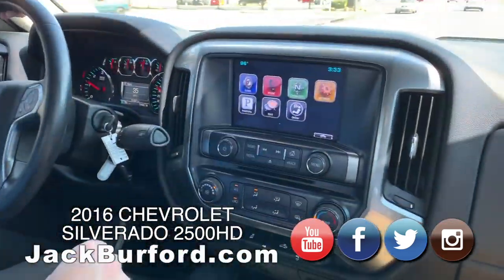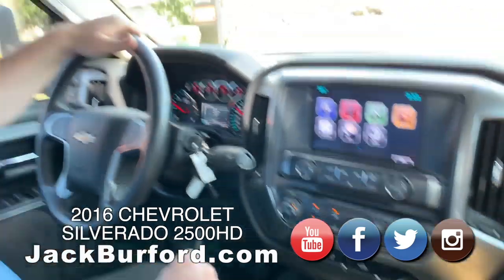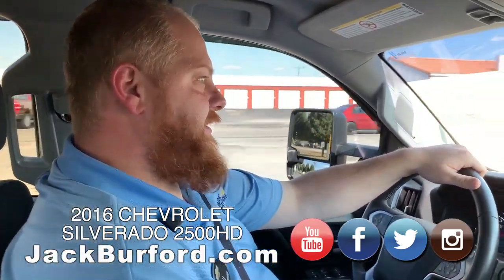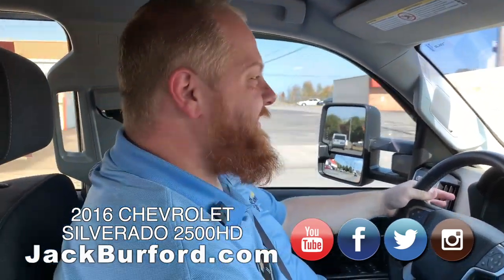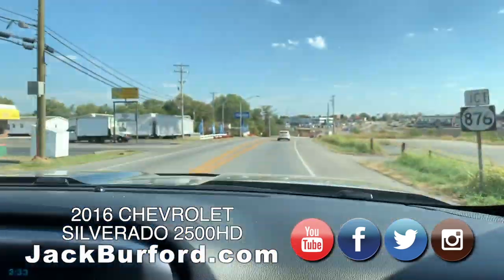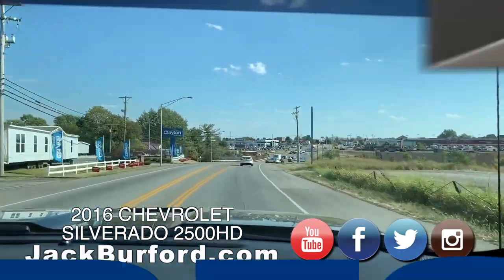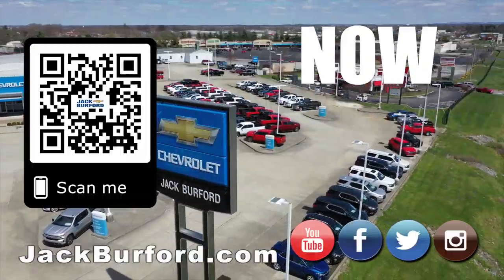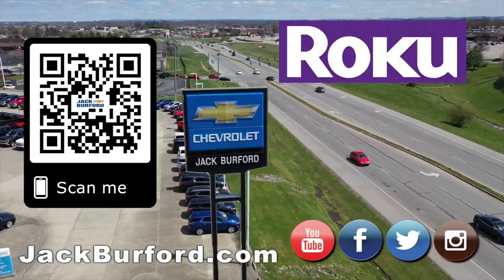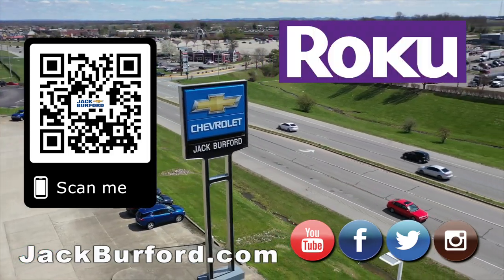It's a gorgeous day. It is a beautiful day in Kentucky. Why would you buy a vehicle anywhere else? Make sure to visit us at jackburford.com and subscribe to our YouTube channel.